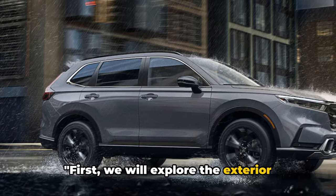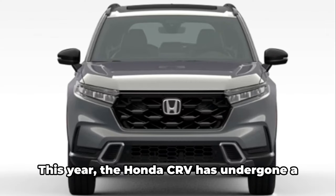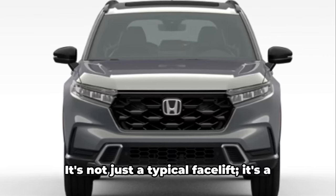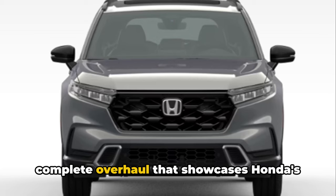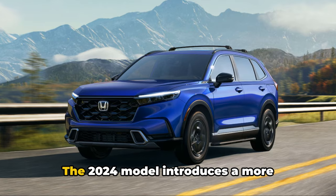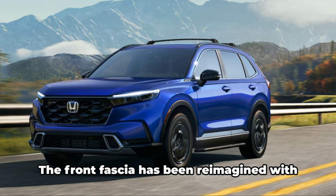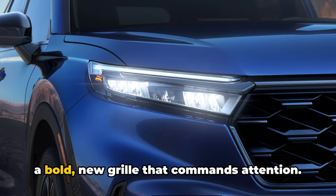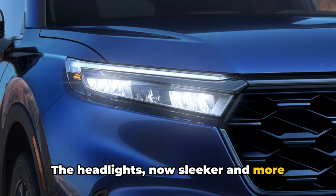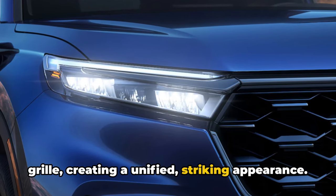First, we'll explore the exterior design of the Honda CR-V 2024, which is sure to catch your attention. This year, the Honda CR-V has undergone a significant transformation — it's not just a typical facelift, it's a complete overhaul that showcases Honda's commitment to innovation and design. The 2024 model introduces a more aggressive, yet sophisticated look. The front fascia has been reimagined with a bold new grille that commands attention. The headlights, now sleeker and more defined, seamlessly integrate with the grille, creating a unified, striking appearance.